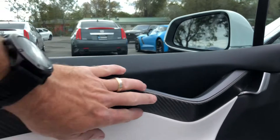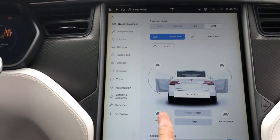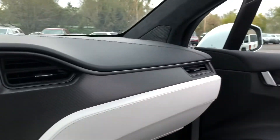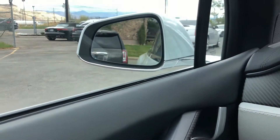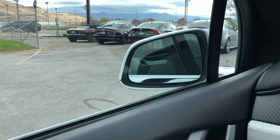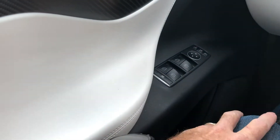This vehicle has carbon fiber accents on the doors and the dash, as well as folding mirrors. If you want to close the mirrors, you do it with this little mirror control right here.